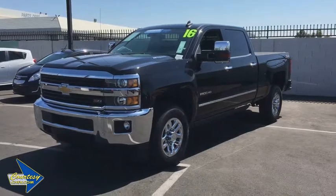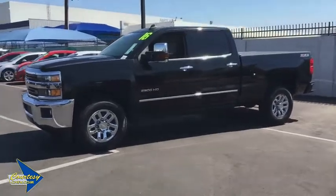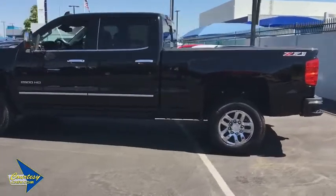2016 Chevrolet Silverado 2500 HD. This pickup truck pulls unlike any other. This vehicle has less than 40,000 miles. Here are some of this vehicle's great options.